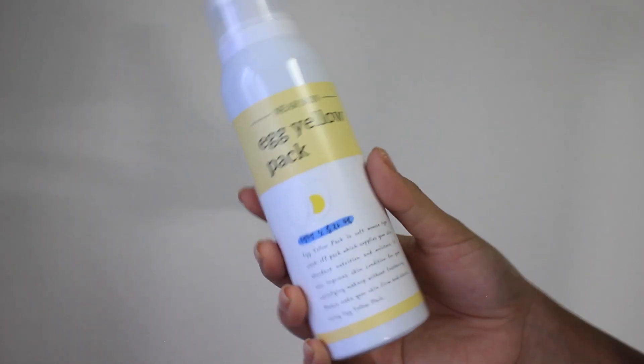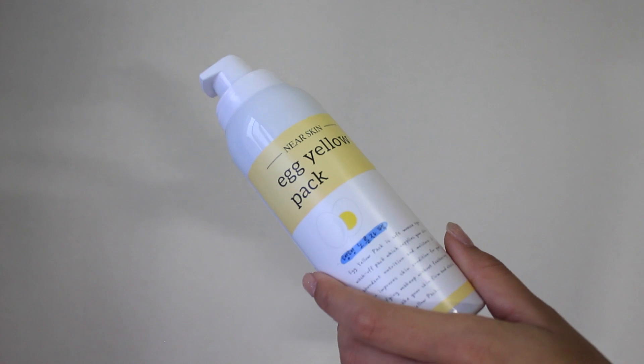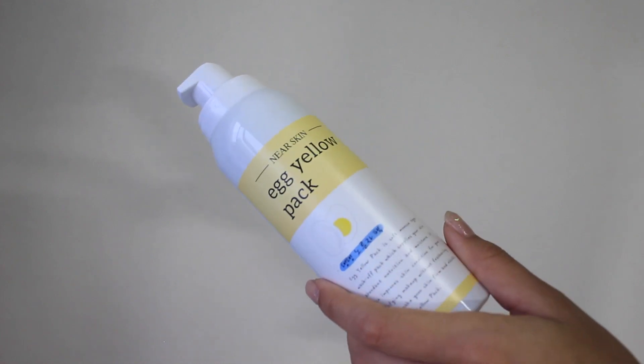The next few things I'm going to be showing you guys are actually not face sheet masks. This is the Missha Near Skin Egg Yellow Pack, and I've heard so many good reviews about this. I just really want to try this out. I've heard egg masks in general — even if you make your own egg mask at home — are amazing for skin, and all my friends have been on this egg mask hype.